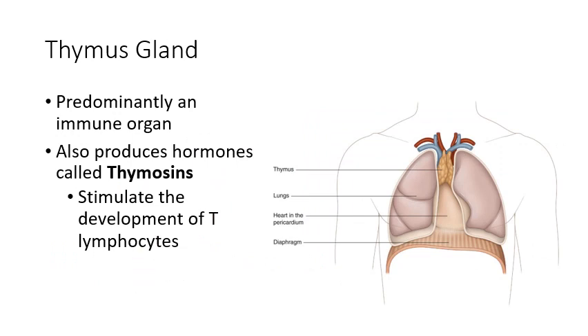Moving down, the next endocrine gland is the thymus gland, usually sitting right on top of the heart. We often associate the thymus with the immune system because it produces hormones called thymosins. Those thymosins stimulate the development of T cells — T lymphocytes developing in the thymus are encouraged by these thymosins. That's the primary job of the thymus gland.